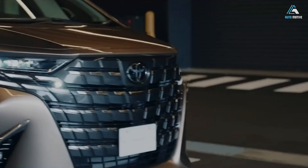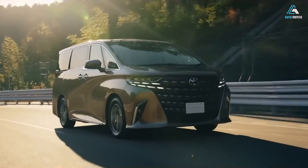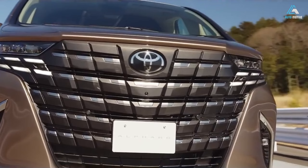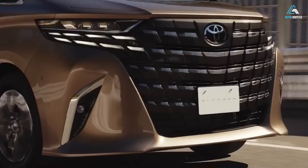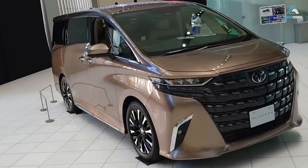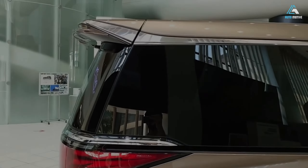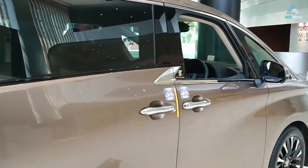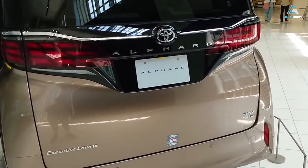The fourth generation Toyota Alphard, along with its Vellfire twin, covered separately, has been officially launched in Malaysia. UMW Toyota Motor (UMWT) once again offers two options for the country's most popular luxury vehicle: the Alphard in Executive Lounge (EL) spec and the entry-level Vellfire. This post focuses on the Alphard 2.4T Executive Lounge, priced at $538,000 on the road without insurance.